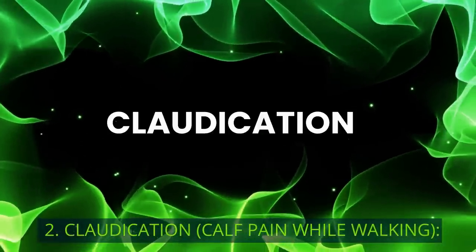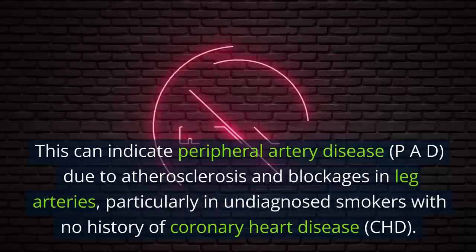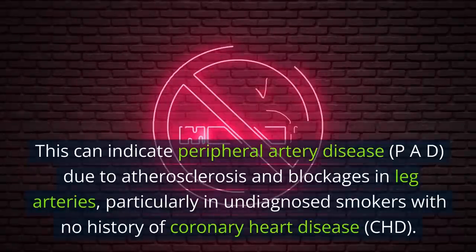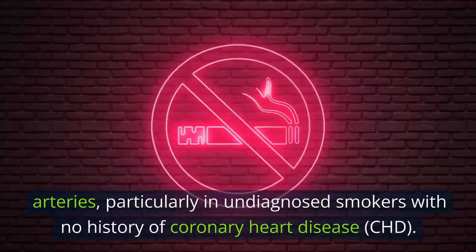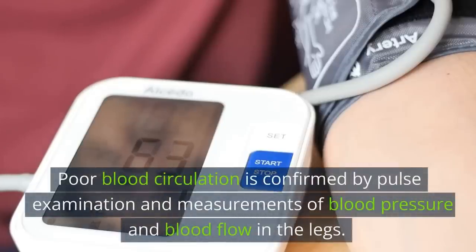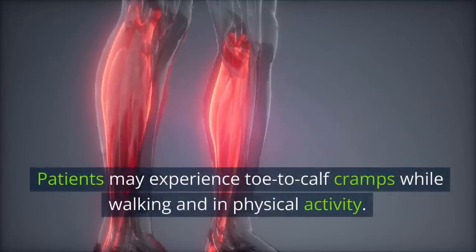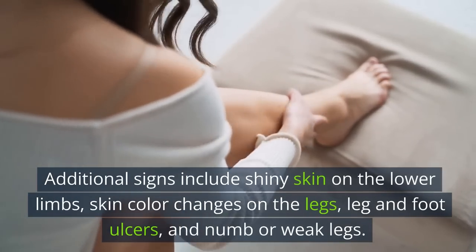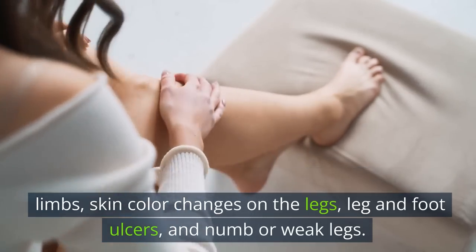2. Claudication: Calf Pain While Walking. This can indicate peripheral artery disease (PAD) due to atherosclerosis and blockages in leg arteries, particularly in undiagnosed smokers with no history of coronary heart disease (CHD). This symptom should be evaluated urgently. Poor blood circulation is confirmed by pulse examination and measurements of blood pressure and blood flow in the legs. Patients may experience toe-to-calf cramps while walking. Additional signs include shiny skin on the lower limbs, skin color changes, leg and foot ulcers, and numb or weak legs.